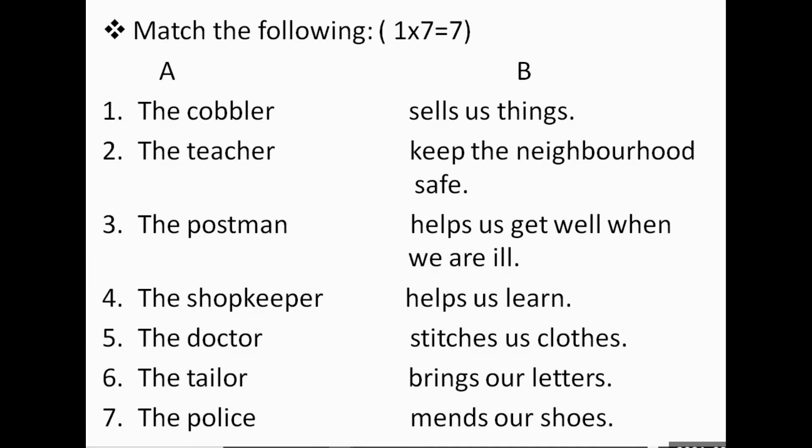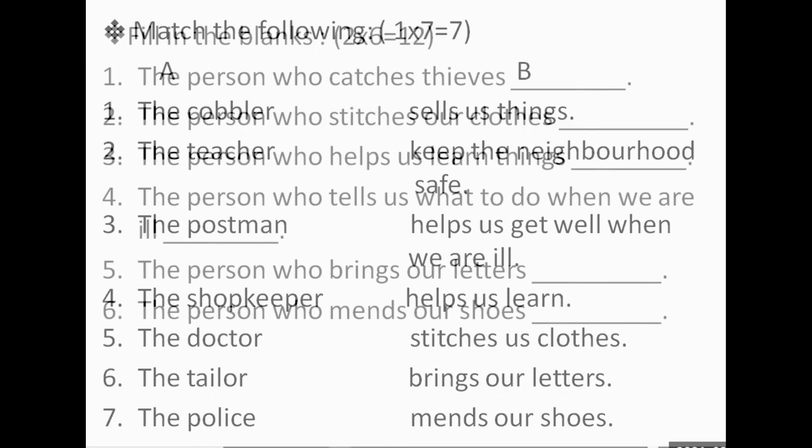Please turn to page 27. Match the following. Number one: the cobbler mends our shoes. Number two: the teacher helps us learn. Number three: the postman brings our letters. Number four: the shopkeeper sells us things. Number five: the doctor helps us get well when we are ill. Number six: the tailor stitches us clothes. Number seven: the police keep the neighborhood safe.